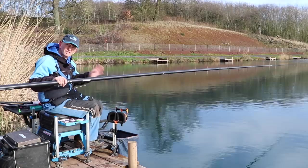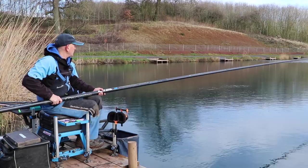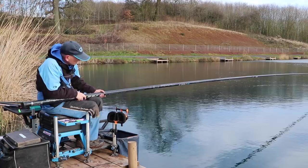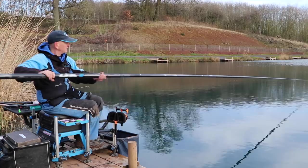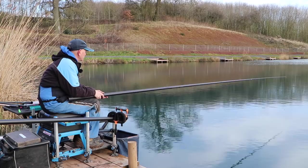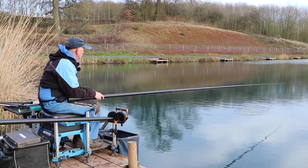I'm going to keep plumbing and go right out to 14.5 metres. I don't anticipate fishing any further out than that today, as I've set a waggler up to fish past there. It's as flat as you like — only an odd inch difference — which is nice, I really like the look of that. I'll probably fish about 14 metres, which is far enough away from my waggler line.